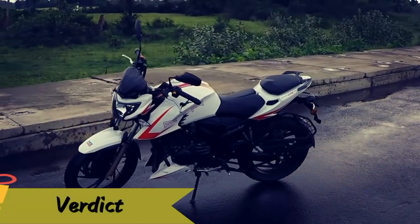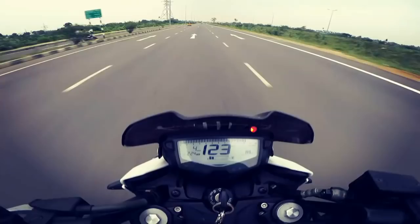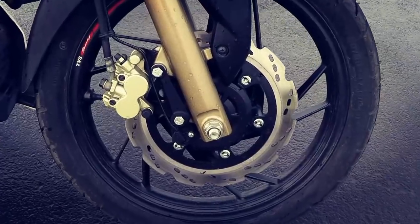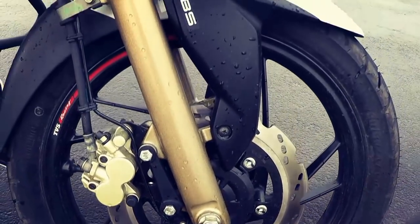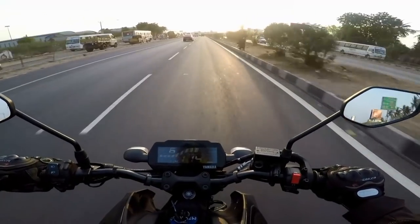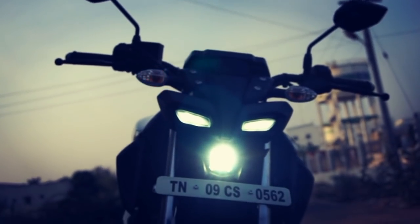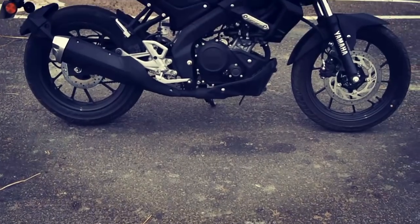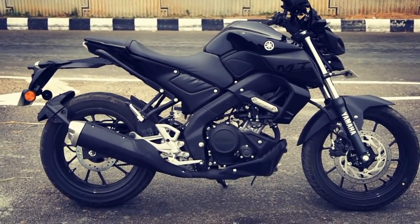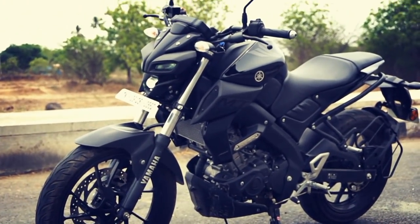The Apache 200 4V is one of the best motorcycles in its segment as it offers very good low-end performance combined with solid mid-range and decent top-end performance. It also gets dual-channel ABS which offers fantastic stopping power and inspires a lot of confidence. But the MT-15 is a fantastic motorcycle which offers great maneuverability and handling especially in traffic. The LED headlamp, aggressive looks, and design make the MT-15 the most appealing motorcycle in its segment, with no other 150cc commuter offering such great performance.